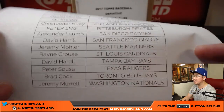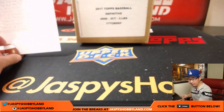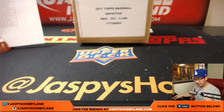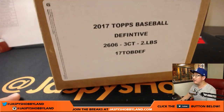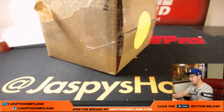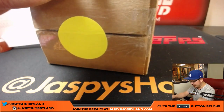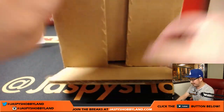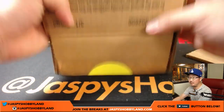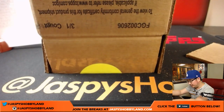Thanks everybody for grabbing these teams, really appreciate it. I know Floody and Brandon got big teams at the end here. So did Mark, Calvin, etc. Thanks to everyone who dug deep and got this break knocked out. If you look at our Twitter and our Instagram at Jaspi's Hobbyland, we pulled some really nice stuff.